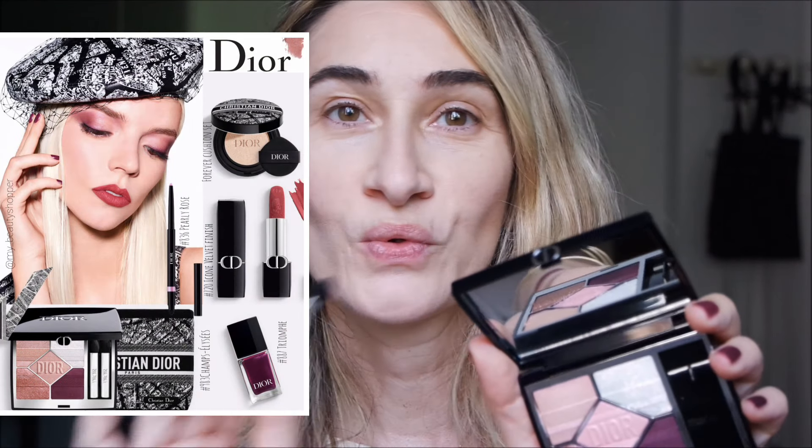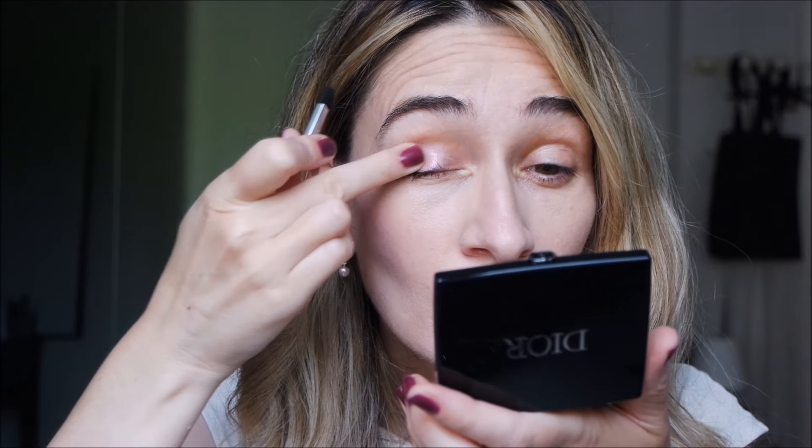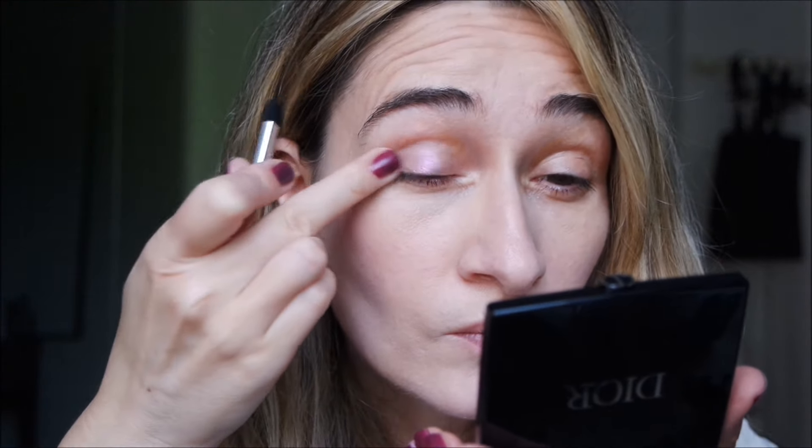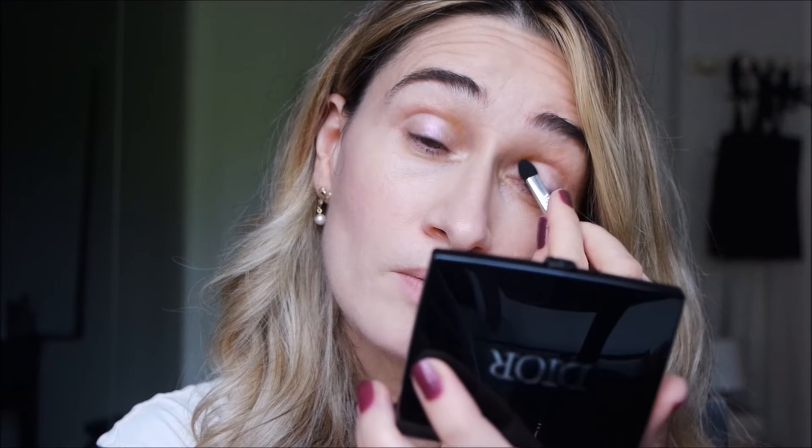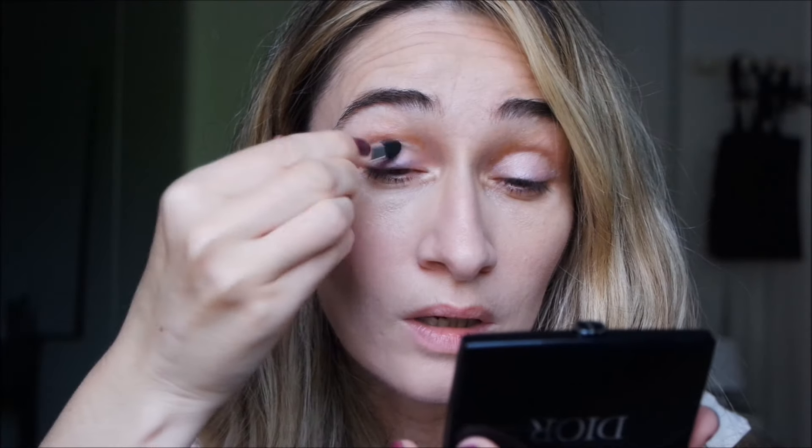Let's start to try to recreate the makeup look I've seen. I'll start applying this eyeshadow — I'll try with my finger first. Oh, so pretty! It's beautiful, but I think it needs a base underneath. Let me start applying this one. Yes — pink, and I think it works as a base for this makeup. It's a light cool pink.